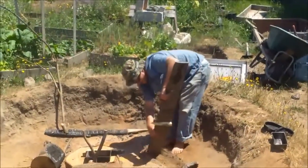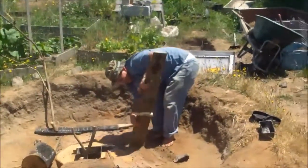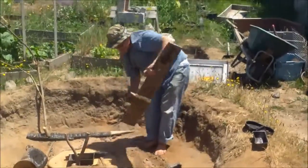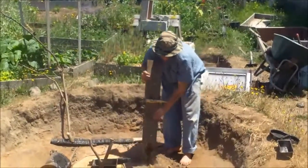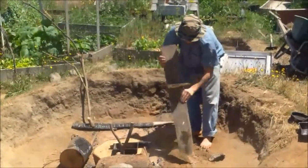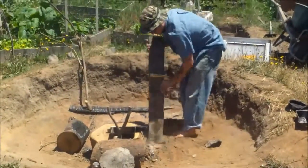Hello everybody. Turtle has graciously traded starting my fire for some hard boiled eggs, so I'm gonna go gather some of our hard boiled eggs while he gets the fire going, and then we're gonna make us some eggs for breakfast and lunch.